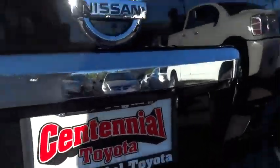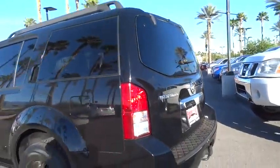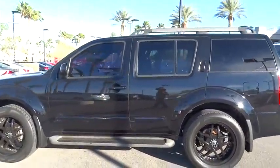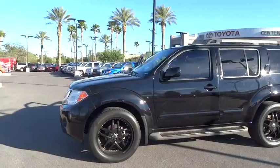2011 Pathfinder. The Pathfinder has a premium interior with three rows of seating for up to seven passengers, as well as versatile seating and cargo configurations. This SUV appeals to both truck lovers and car lovers. Here are some of this vehicle's great options.